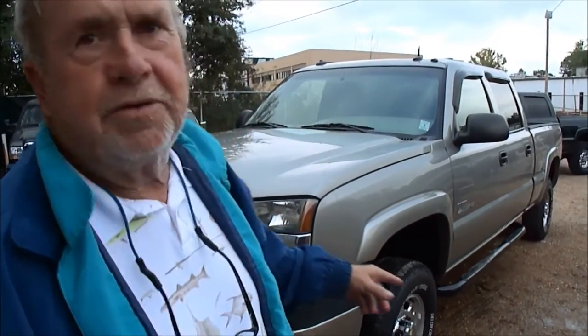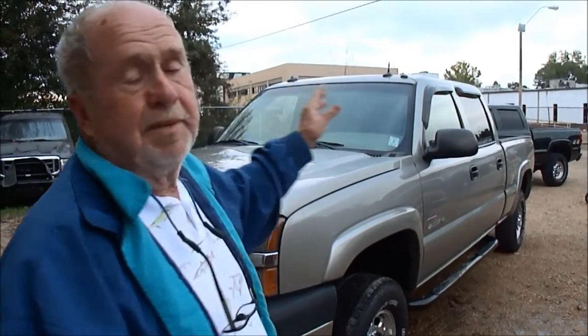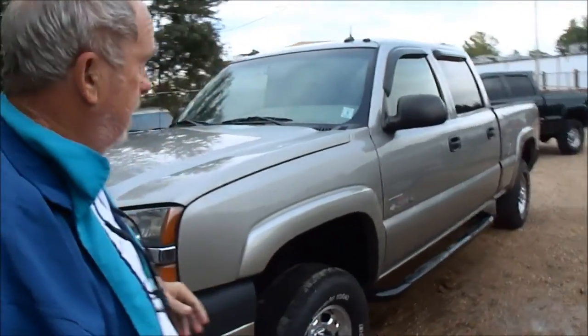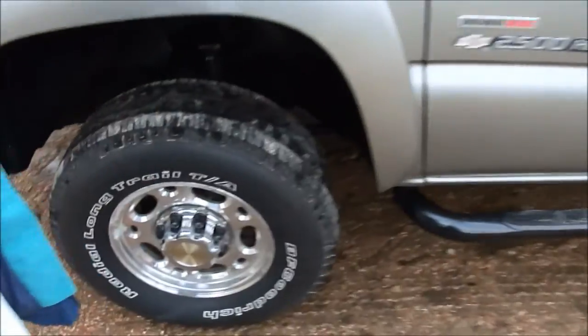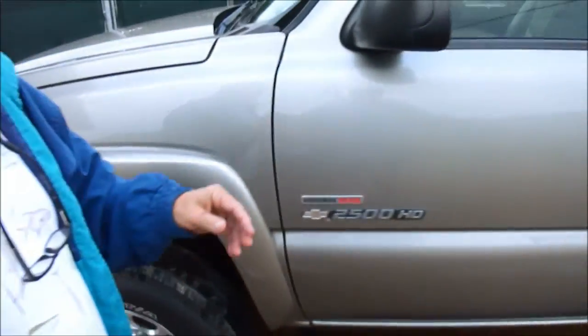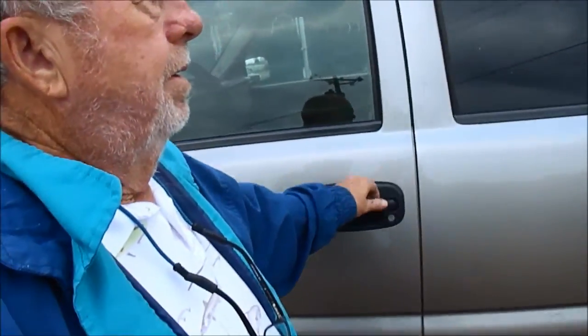Usually when you say brand new, that covers a lot of ground. But in this case, they are brand new. It had a brand new windshield in it. Right now driving it around Mississippi, it's got two or three little pecks in it — no cracks. You can still see the little nubs on the tires, that's how new they are.